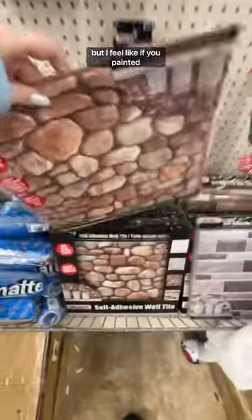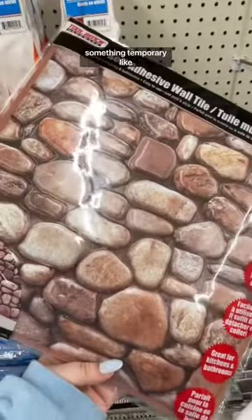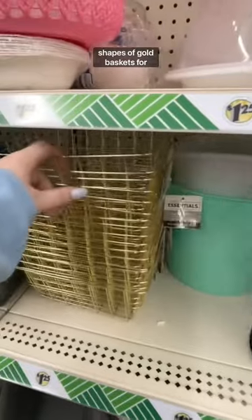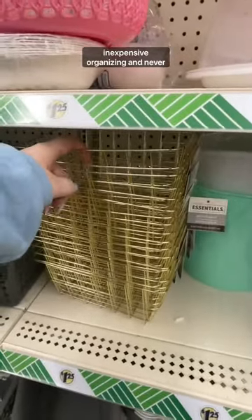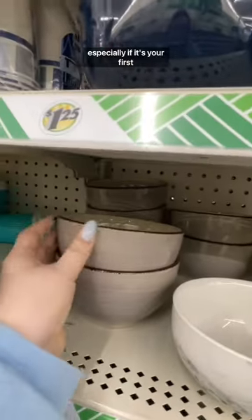These are really flimsy, but I feel like if you painted over them they could be really good for wedding signage or something temporary like that. They have tons of different shapes of gold baskets for inexpensive organizing. Never sleep on the Dollar Tree for any sort of home good like this, especially if it's your first apartment.